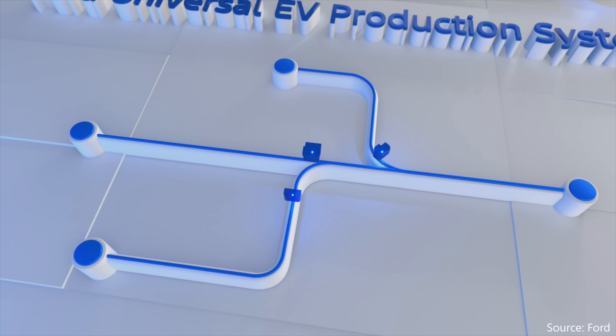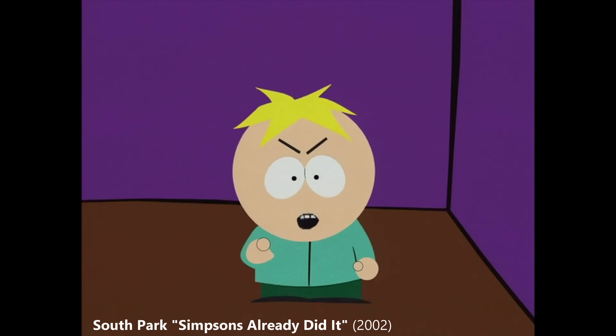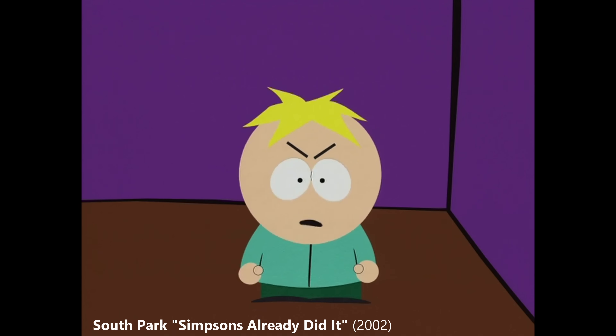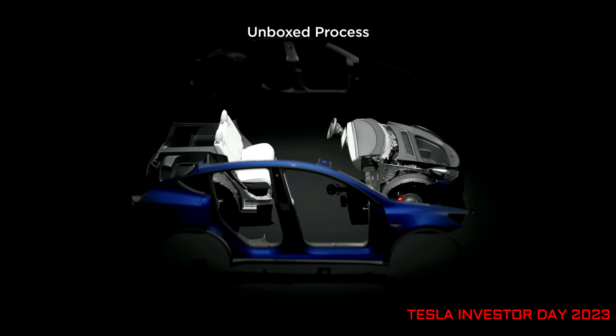Today we learn what Ford has secretly been working on, and my reaction is: Tesla did it, or at least they said they were going to do it.